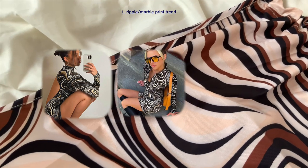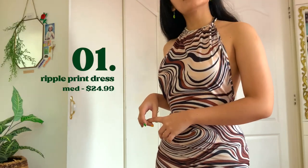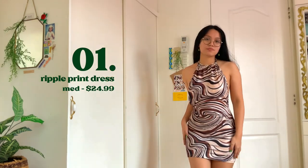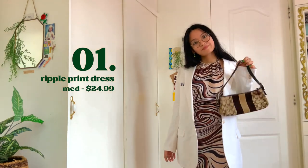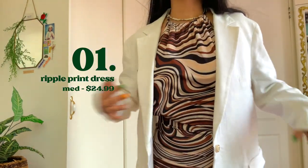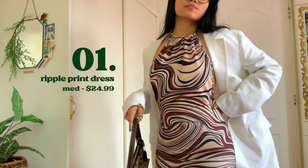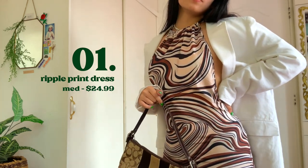The first Pinterest trend that we're gonna try is this ripple/marble print. It's just so stylish and classy, and I've been meaning to try it out. In this case, it's a halter bodycon dress. It's super backless, so if you're conservative, you can pair this with a blazer. I'm not sure what material this is, but it's not too thick, not too thin. Overall, I would recommend this. The sizing is accurate and it is the same as the photo used on the website, so 10 out of 10.